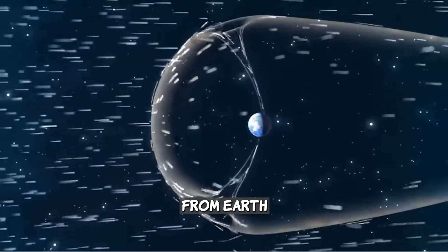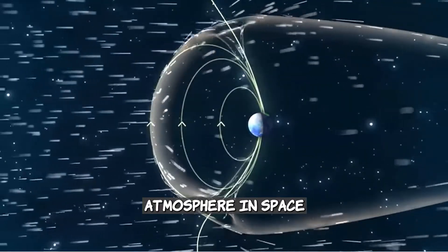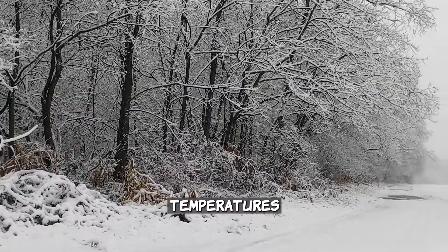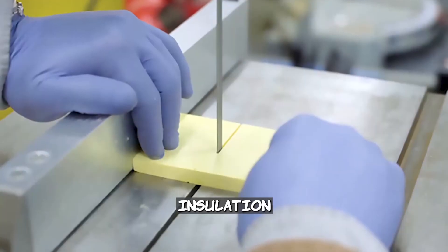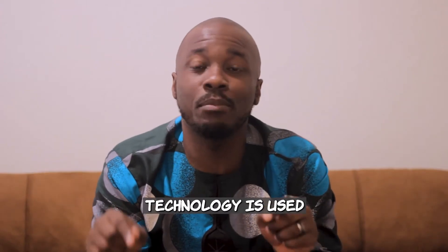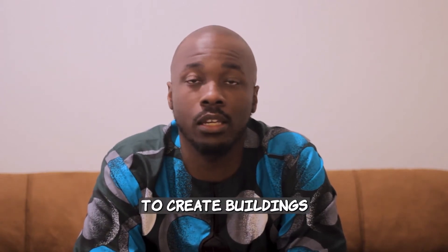The further away from earth we go, the less protection we have from earth's atmosphere. In space, we can experience extreme temperatures, so space explorers noticed and developed insulation technology for this purpose. This same technology is used in many places around the world to create buildings.